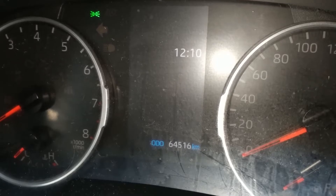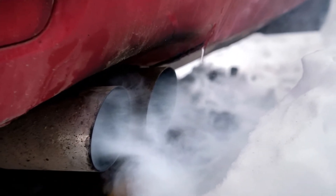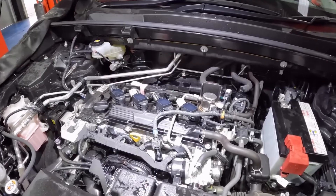Examples of warning indicators include smoking or the engine starting to knock. Additionally, you should be aware of decreased performance and poor fuel economy.